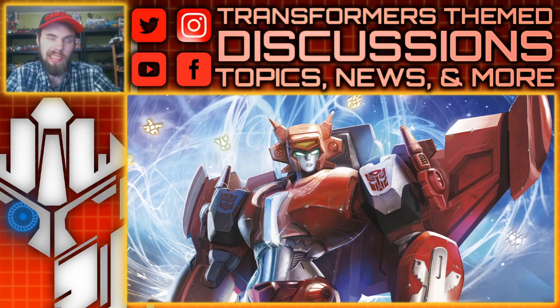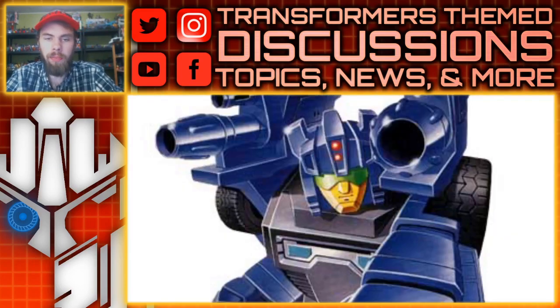So maybe this is another opportunity to get a Generations deluxe Alita-1 that isn't the Power of the Primes toy. Anyways, moving on — we also have deluxe class Crankcase. This is something that I was really hoping for.